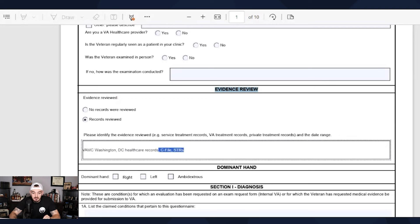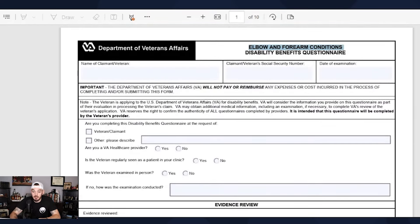Let's say your examiner only looks at your service treatment records. Well, in your VA Medical Center records, if there's competing evidence going against whatever claim is in your STRs, that's going to be used against you. Your examiner wants to look at all of the evidence. I'll get off my evidence soapbox so we can look at elbows and forearms.